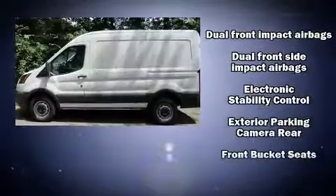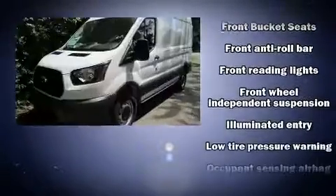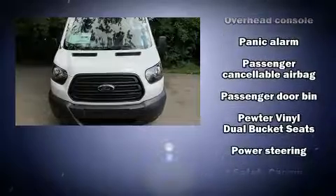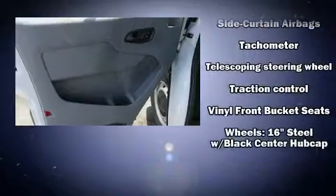Ford also prioritized safety and security by including dual front impact airbags, front and side impact airbags, traction control, a panic alarm, and four-wheel disc brakes with ABS. Brake Assist technology provides extra pressure when applying the brakes.